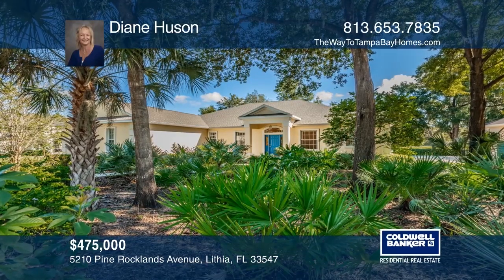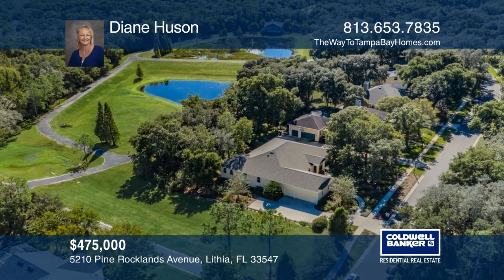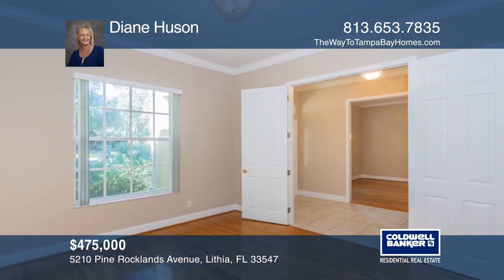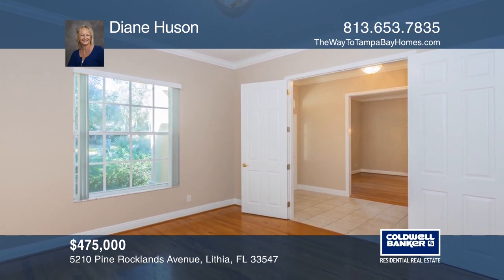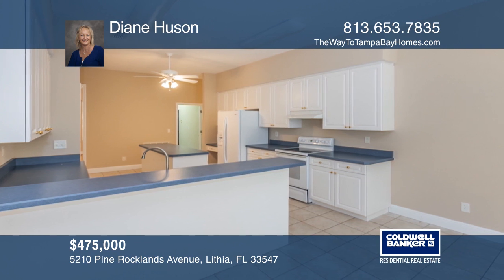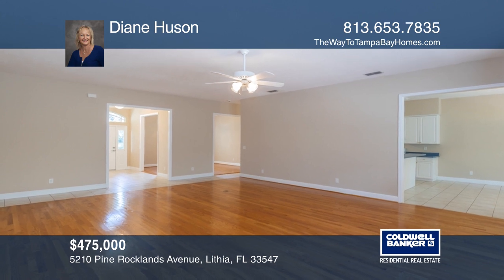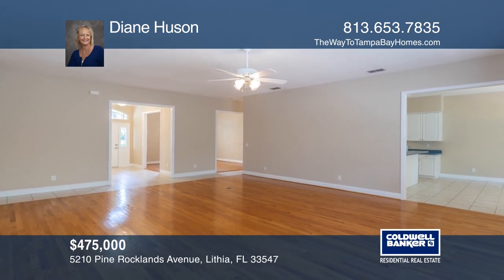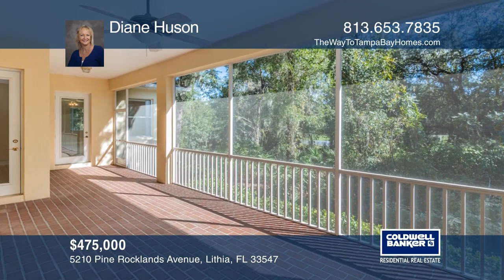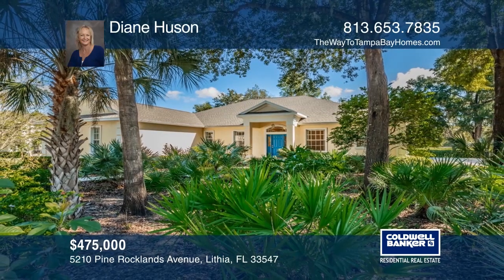This custom home is located in the gated, guarded community of Fishhawk Trails. The home features four bedrooms, three baths, a bonus room or fifth bedroom, and an office, situated on a private wooded half-acre homesite with no rear neighbors. The versatile floor plan will accommodate many different living styles with spacious rooms, gorgeous wood flooring, fresh paint, new carpet in all bedrooms, new roof and AC, and lots of storage. The neutral canvas allows you to personalize and update to your particular style. Come see what this home has to offer with Diane Hewsen.